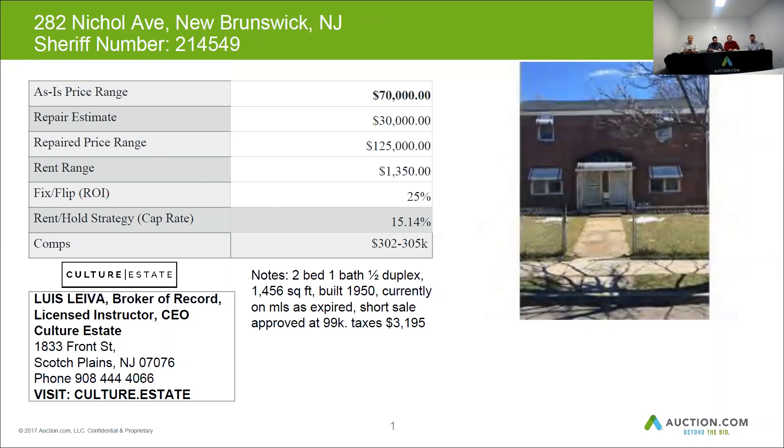The exterior of the building and the complex is in average condition. It could do some power washing and that's about it.